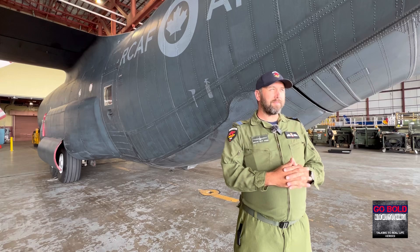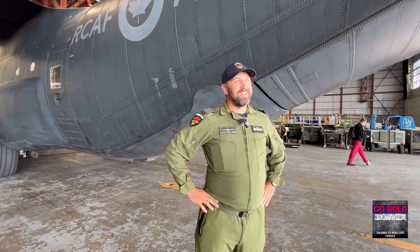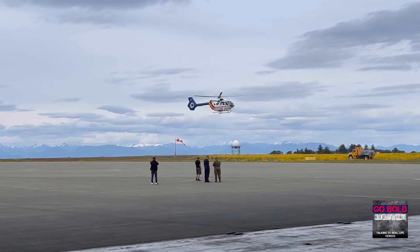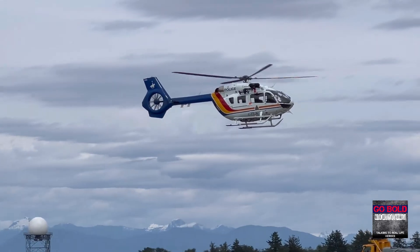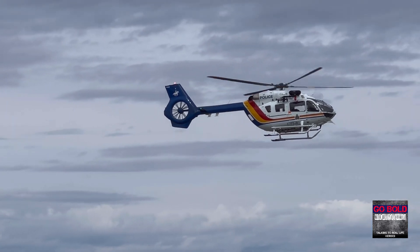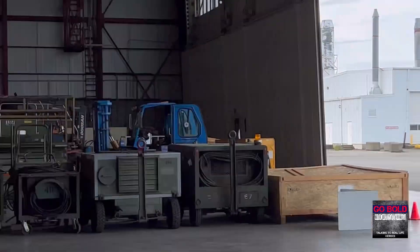We pause briefly as a helicopter passes nearby — it looks like an RC and P helicopter. It's a very busy airport today with a lot of planes and helicopters coming in for the air show tomorrow, which should be a good venue if the weather holds out.